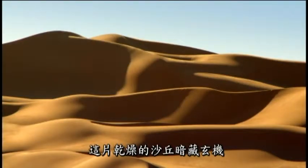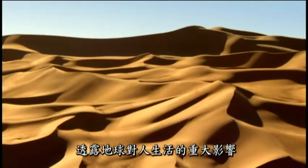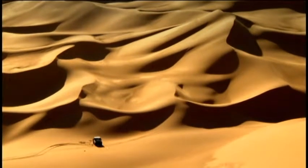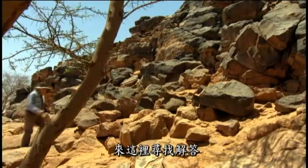Yet hidden amongst these dry dunes are clues that point to the dramatic influence the planet has had on human lives. And archaeologist David Mattingly is here to find them.